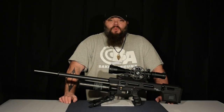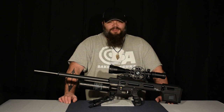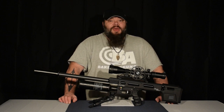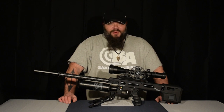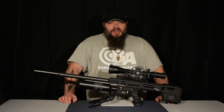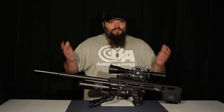Hi everybody, welcome to the Baker Airguns Quick Look. I'm Donnie Reed and today I've got something special for you. We have heard about it for over a year now. The technical details have dripped down to us like rainwater. We were told some things that seemed outrageous if not impossible.